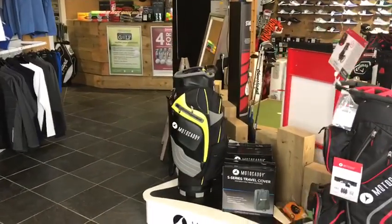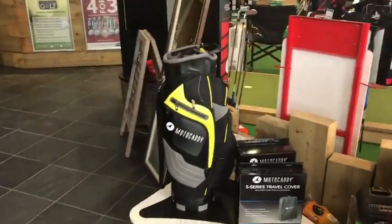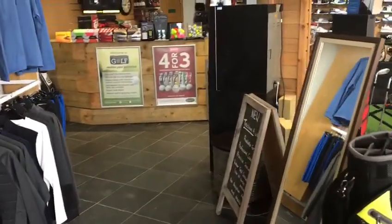We're starting to get some of the Motocaddy bags coming through here. You can see a nice black and lime Pro Series bag, up for the challenge of the bad weather.